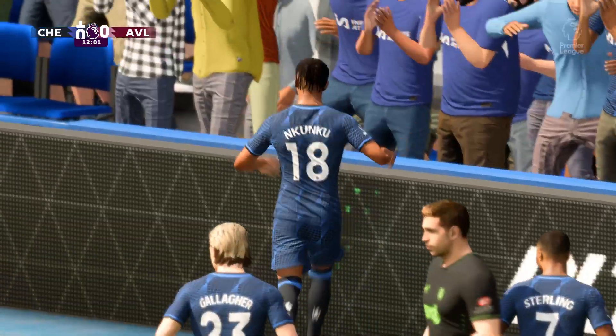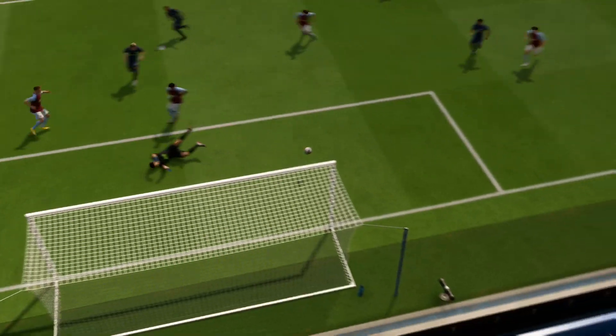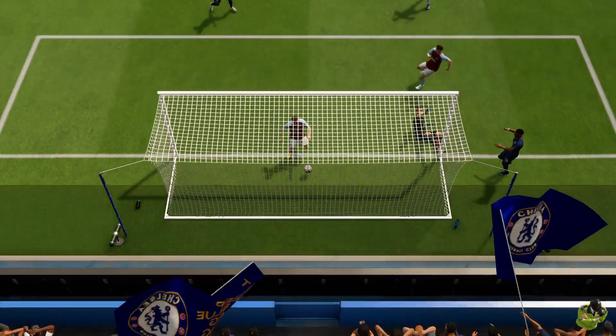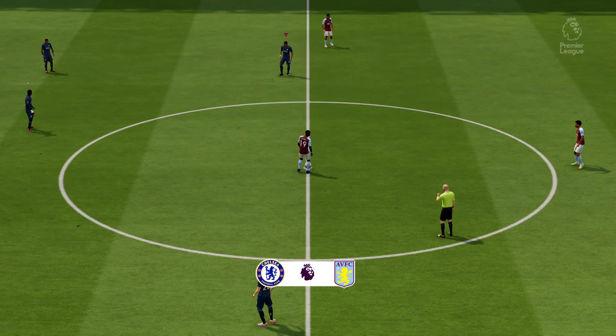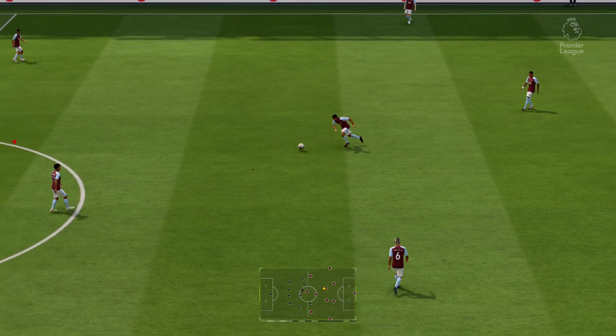Well, that's an own goal. They'll take it of course, whoever gets the end credit. Here's the replay, and I think any way you look at this, it's going to go down as an own goal. Really unfortunate. So off we go at 1-0.